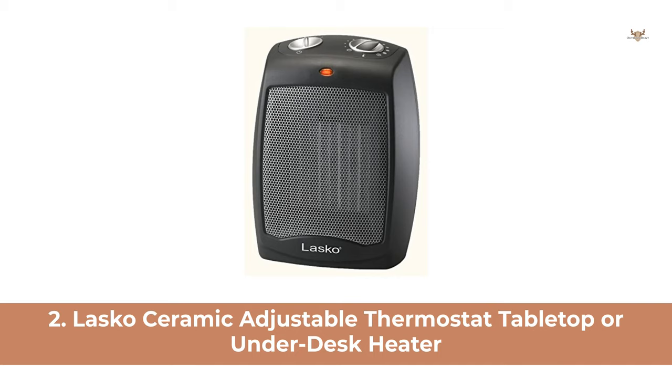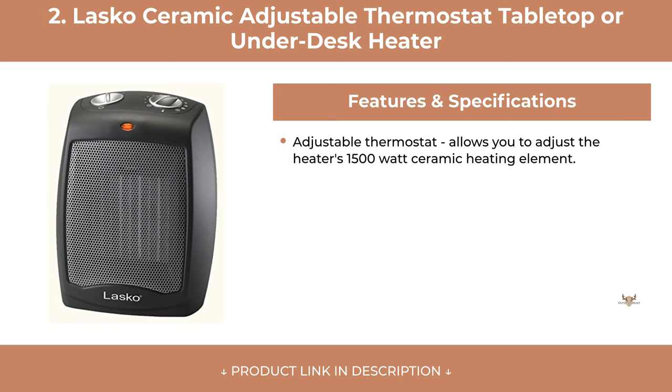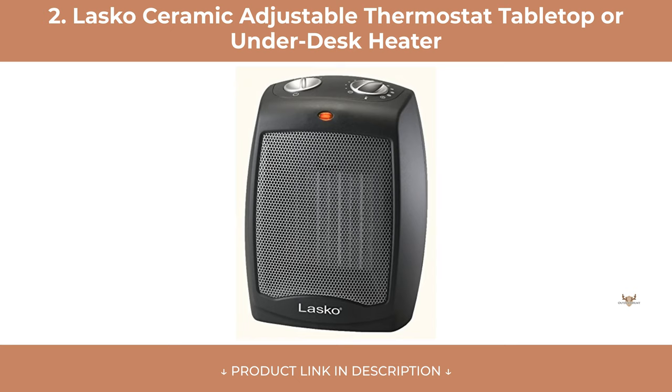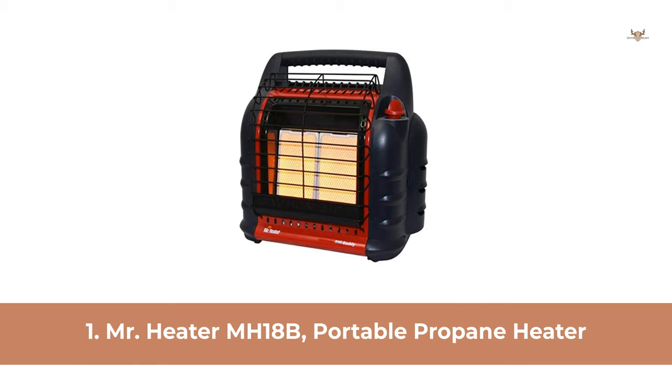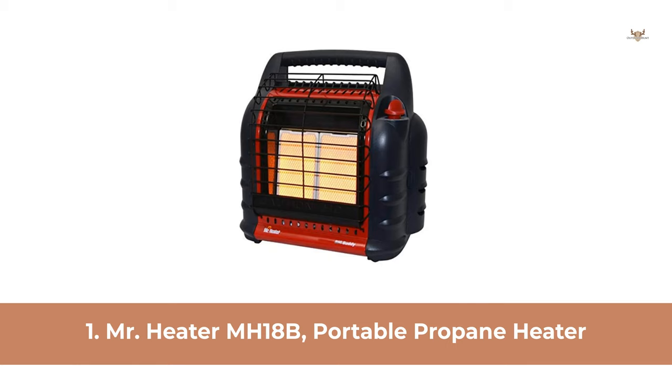At Number 2: Lascaux Ceramic Adjustable Thermostat Tabletop or Under Desk Heater. At Number 1: Mr. Heater MH18B Portable Propane Heater.